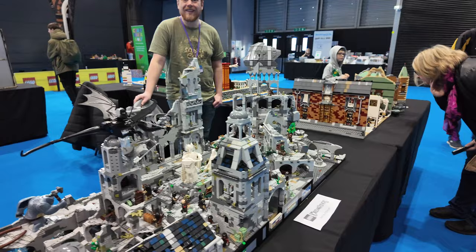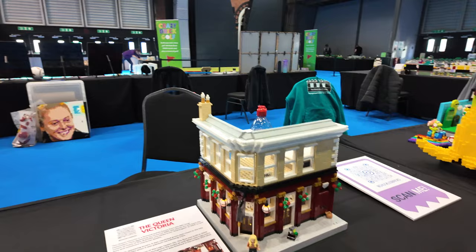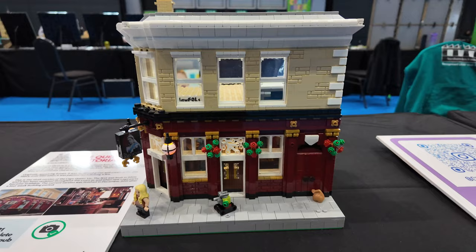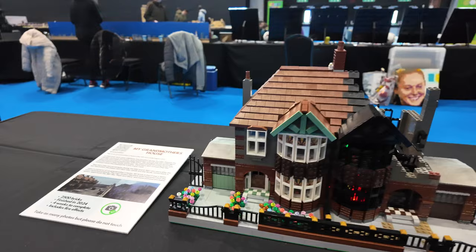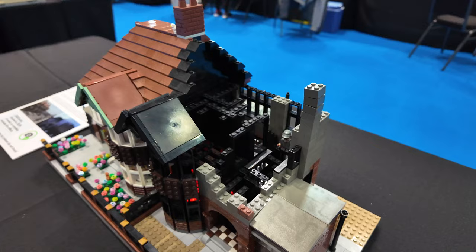A Mario Kart track going on here. And then someone has actually recreated the Queen Vic from EastEnders. For our American fans, that is a British soap - based in London. And then moving on to this - this is a house from the Blitz. So a house on this side here that hasn't been demolished or burnt out. And then on this side, one that's been bombed by the Germans during World War Two.